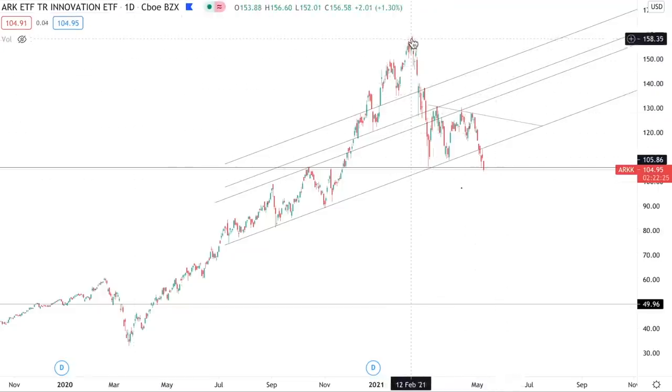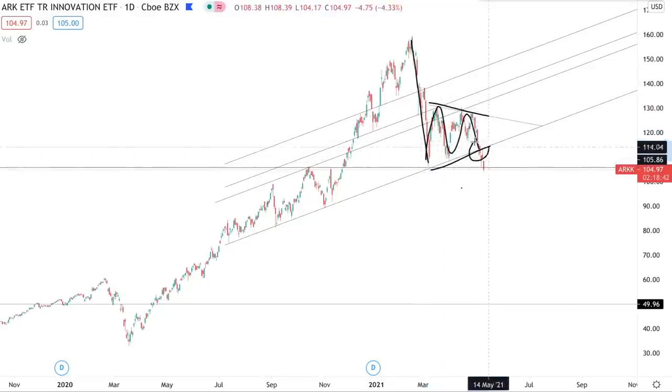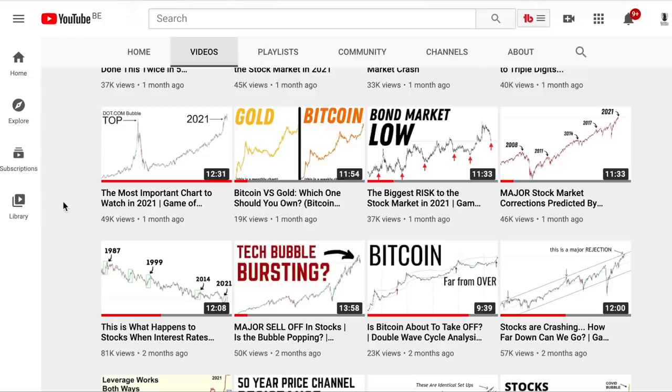It peaked back in February 2021. We had a rapid 30% drop right here that was followed by a bearish continuation pattern — what you call a bearish pennant — this nice period of consolidation. And then we got that breakdown. And since then, the ETF has been selling off.